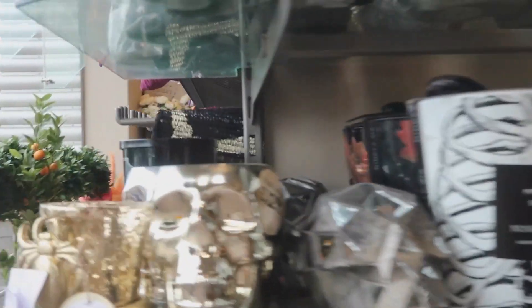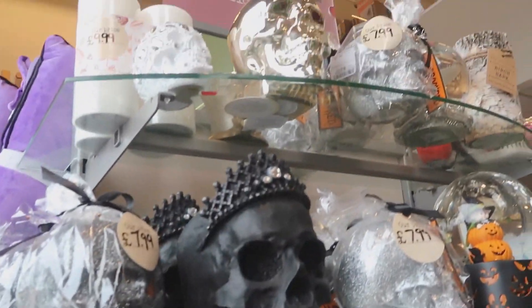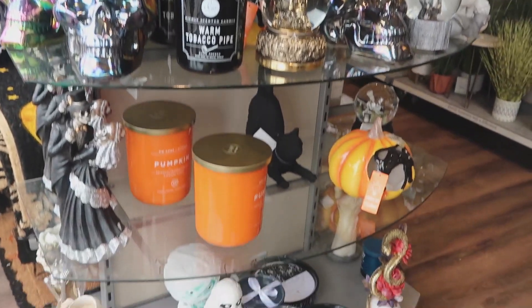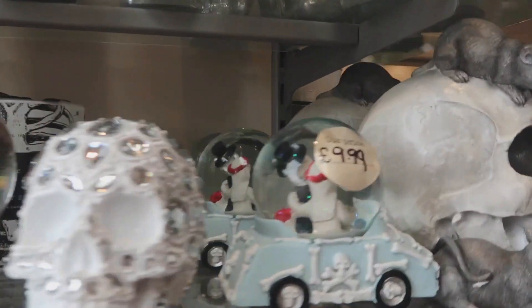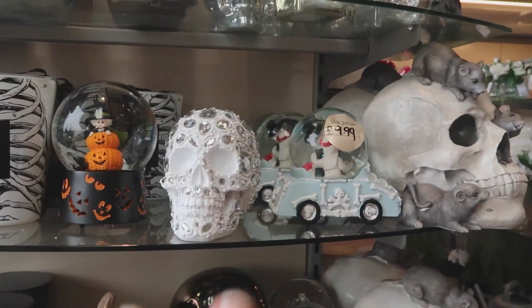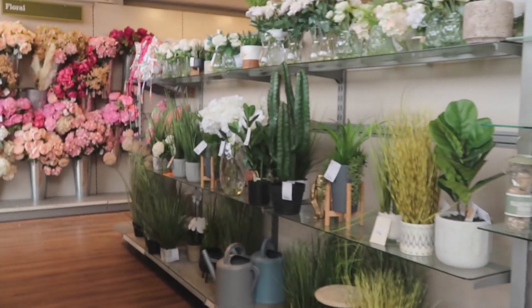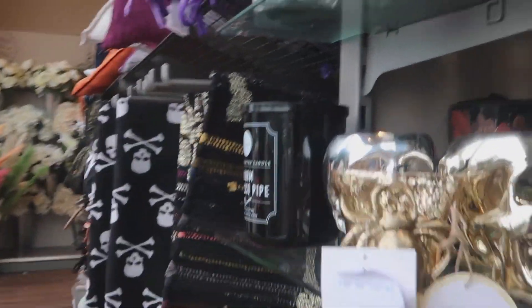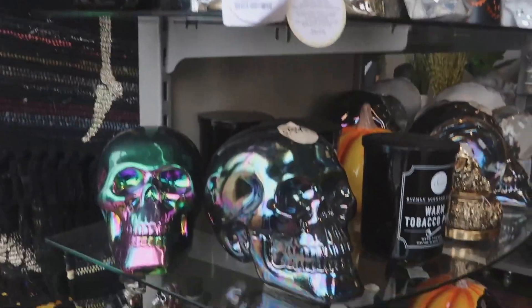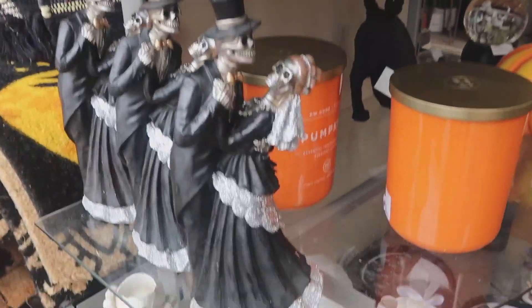Okay guys, we are in and I am surprised — there is not much selection when it comes to Halloween this year. I came here last year and there was literally one massive shelf and the one next to it full to the brim of ornaments and everything, but this is not looking good. I'm going to take you through it anyway.